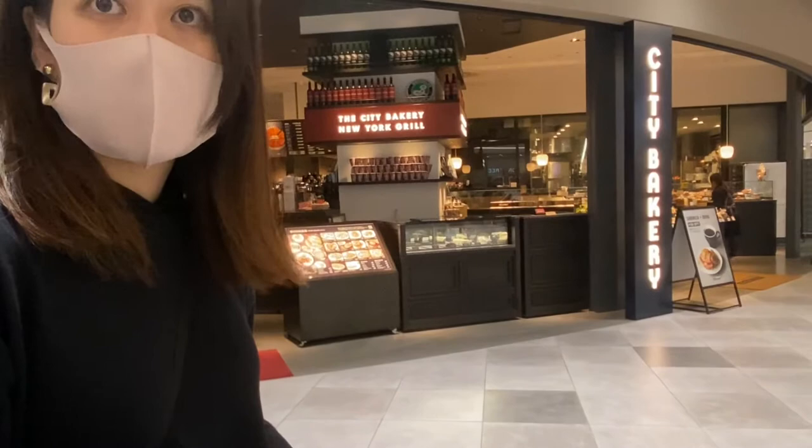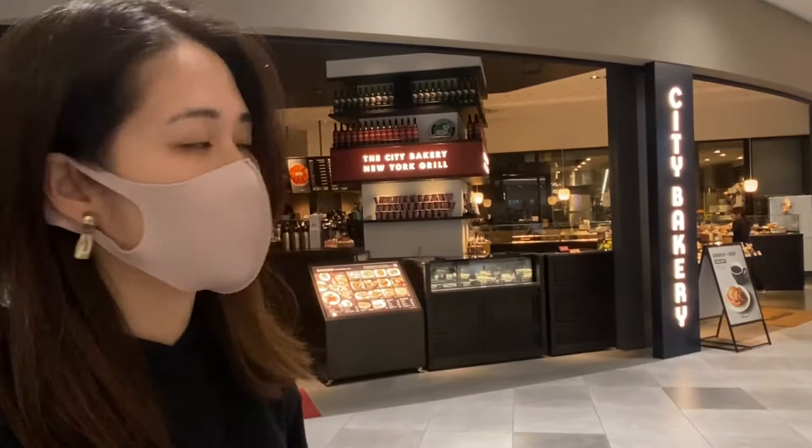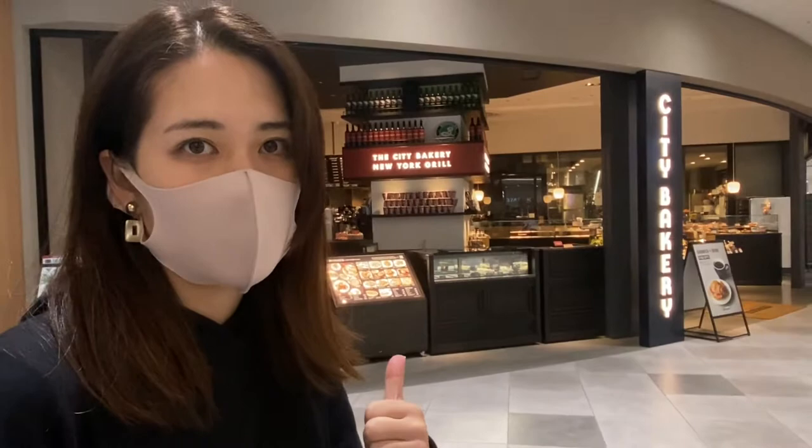City Bakery is a very popular restaurant. In Tokyo there are a couple of City Bakery locations, but in Nagoya this is the very first one to open.